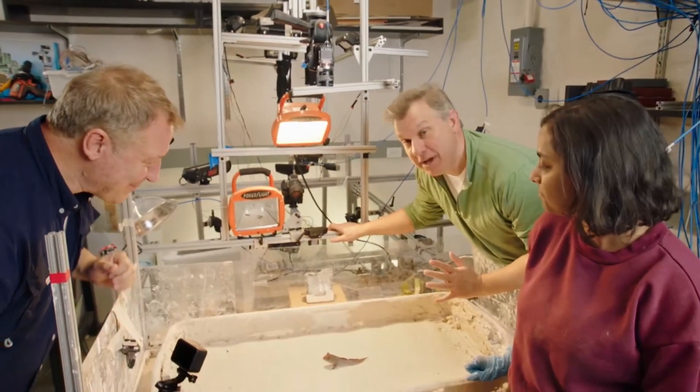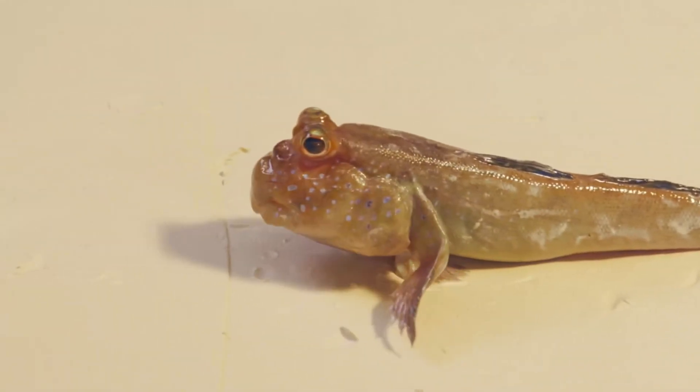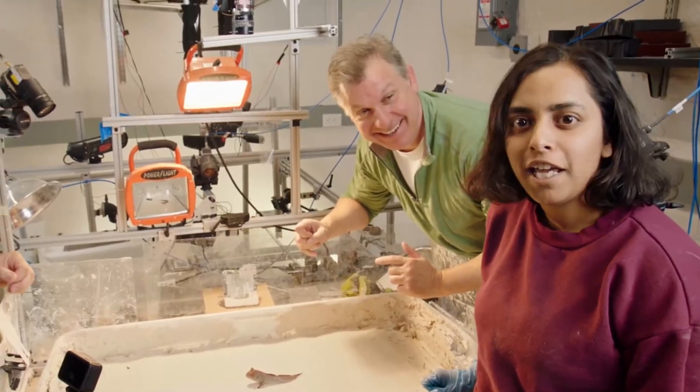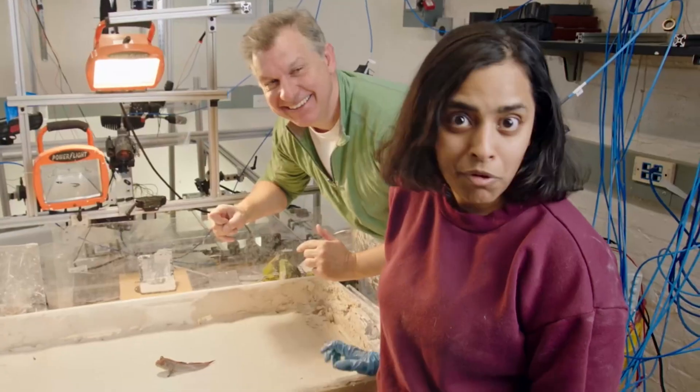Mudskippers are a unique fish with strange abilities that allow them to fill a special niche in nature. We've seen how mudskippers walk using the help of this mud bed, but that's just the beginning. Our next step is to look more closely into how the mudskippers walk with the help of robots.